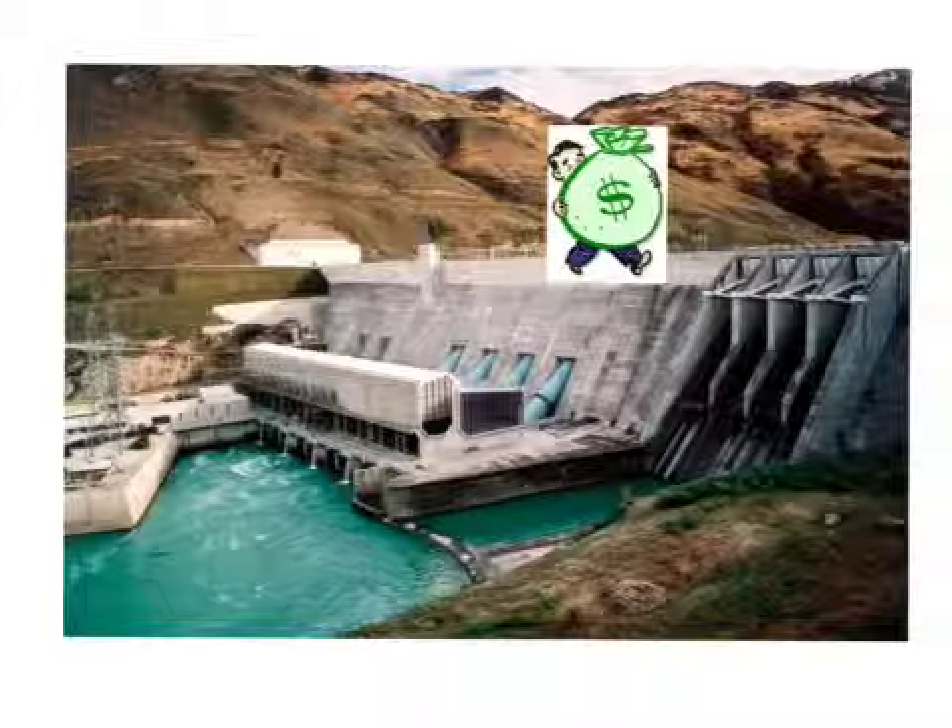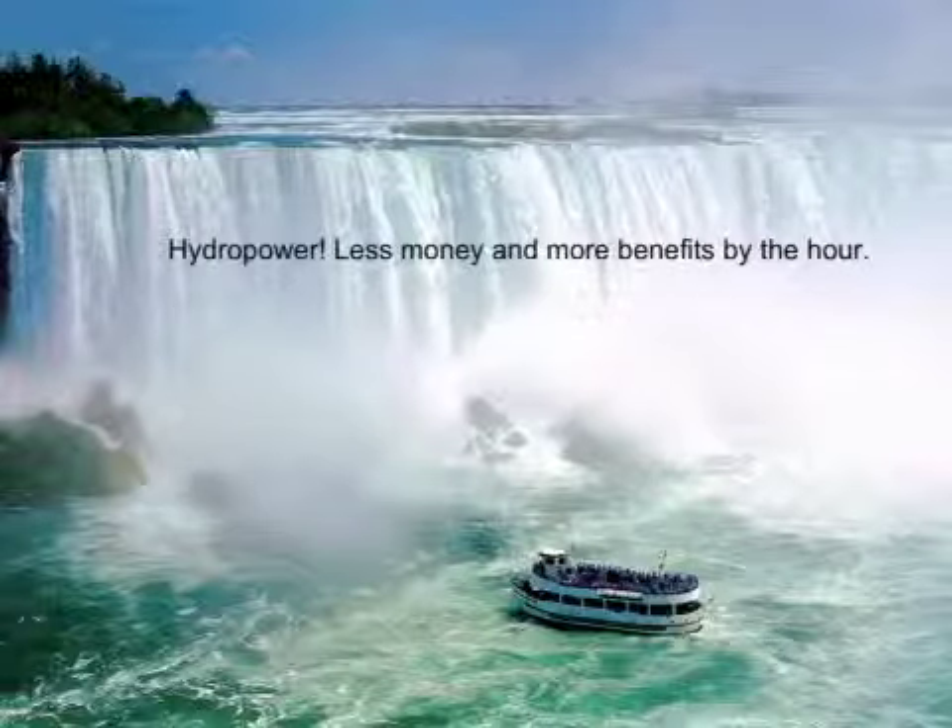Compared to other means of producing electricity, hydroelectric production costs around about one-third of either fossil-fueled or nuclear power plants, and is less than one-fourth the cost of gas turbine electricity production. Hydro power, less money and more benefits by the hour!